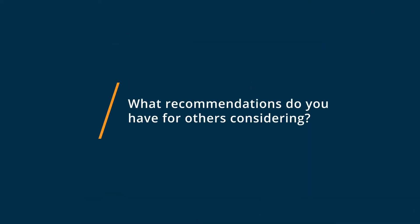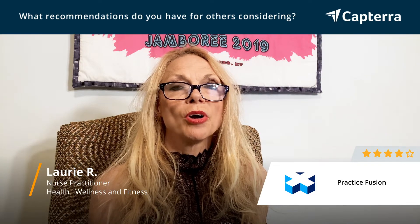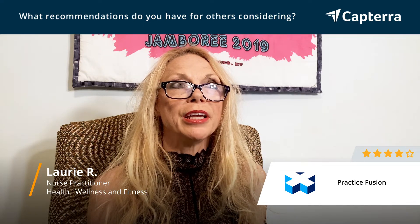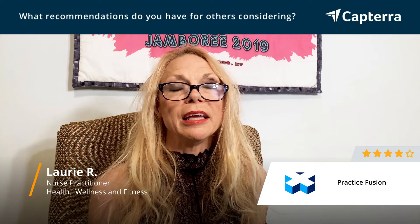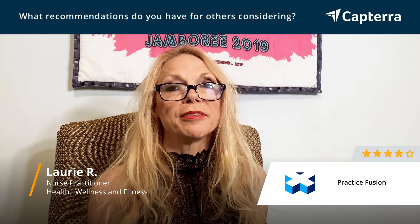If you're looking for either a new form of electronic chart for your practice or wanting to try something different than what you've been using, I would recommend giving Practice Fusion a look. They have a trial version that you can utilize, and just going to their website and looking through it, I think you'll find this is a very user-friendly EMR to bring into your office or business.